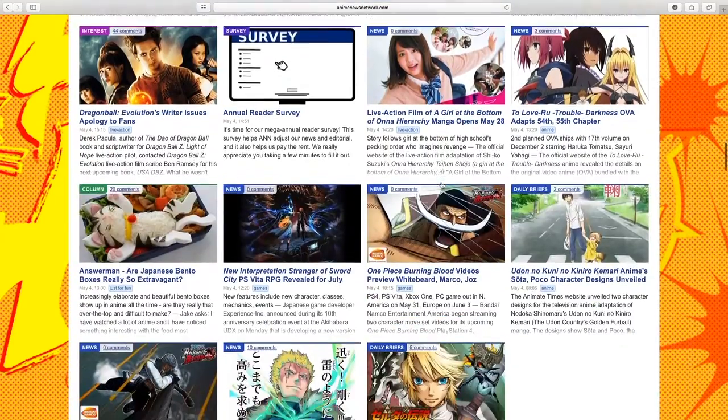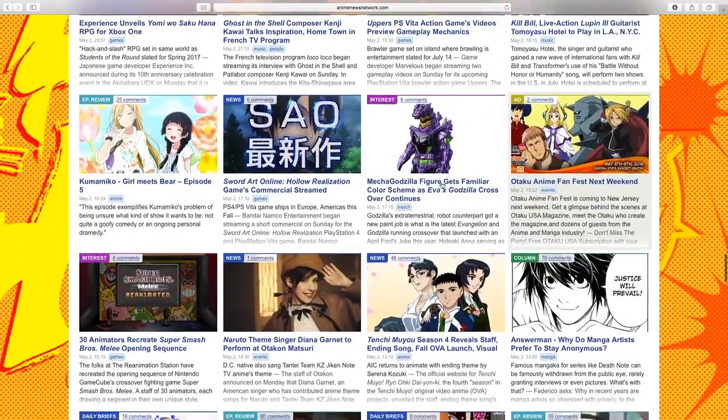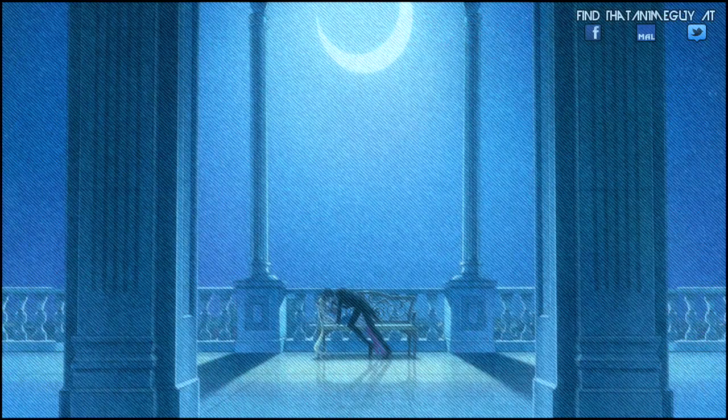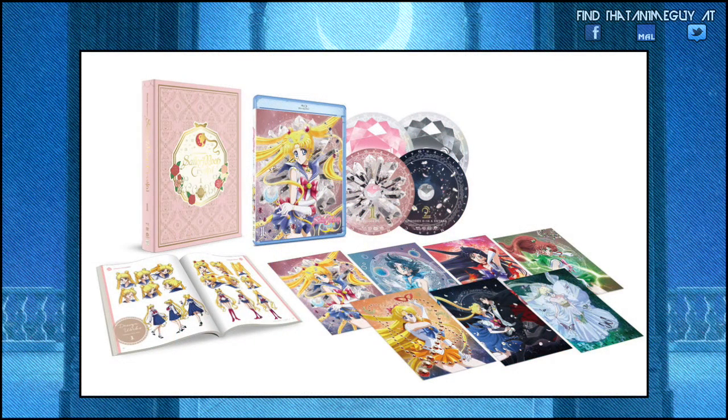I am excited about this. Sadly, I have not collected the original Sailor Moon DVD/Blu-ray combo sets, but I'm really looking forward to getting the new set and hopefully starting to collect the original series. Here is the preview of Set 1 of the Limited Edition of Sailor Moon Crystal, which comes with a deluxe booklet, postcards, and a DVD/Blu-ray combo pack.